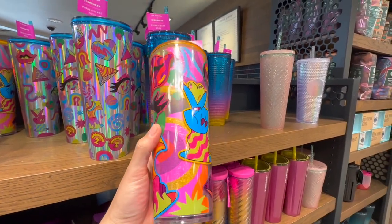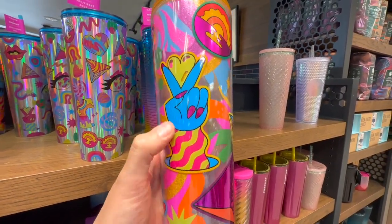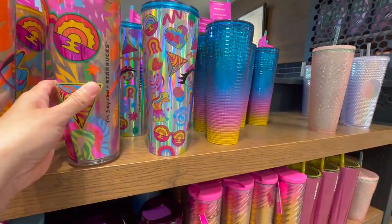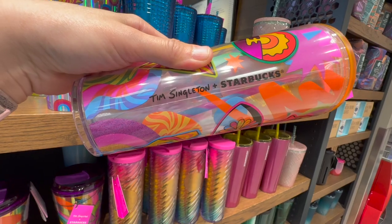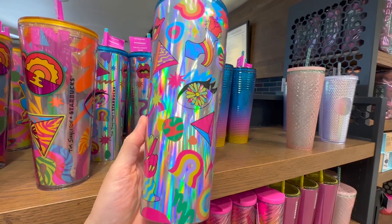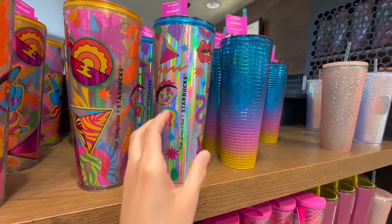I just noticed these new tumblers. They are for Pride Month, which is super cool. Looks very retro — I love that one there. Almost looks like you decorated your tumbler with stickers. This is a collaboration with Tim Singleton and Starbucks. They also have this one here, which is a cool retro print with more of a silver tone.